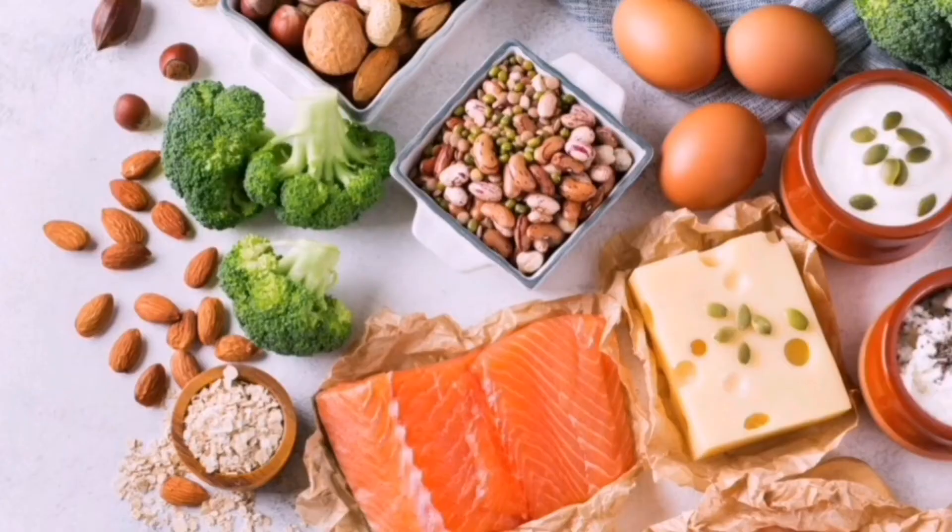We will be looking at the various food sources and how we can configure our diets to get these eight essential nutrients, in order to have good, lovely, healthy, and fungi-free nails — because sometimes we look at our nails and we say we can't show them and have to use artificial nails.